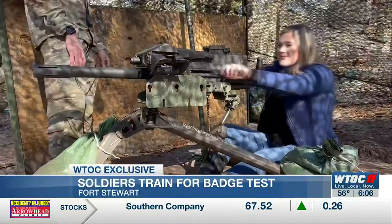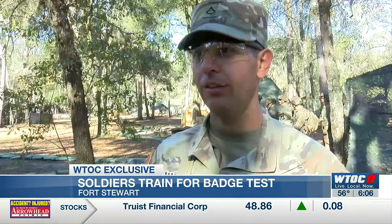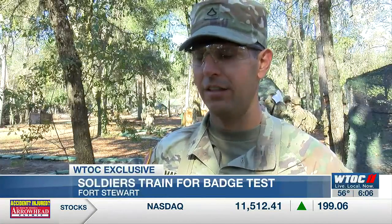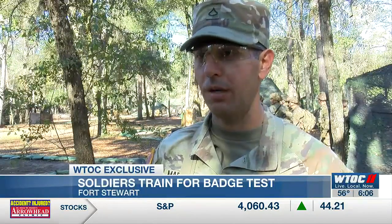Soldiers going through the training say these exercises help them establish a baseline. Going through all this training is very important to see where I'm at from a readiness perspective and also improve my readiness, lethality, and be a well-rounded soldier ready when the nation calls upon me.